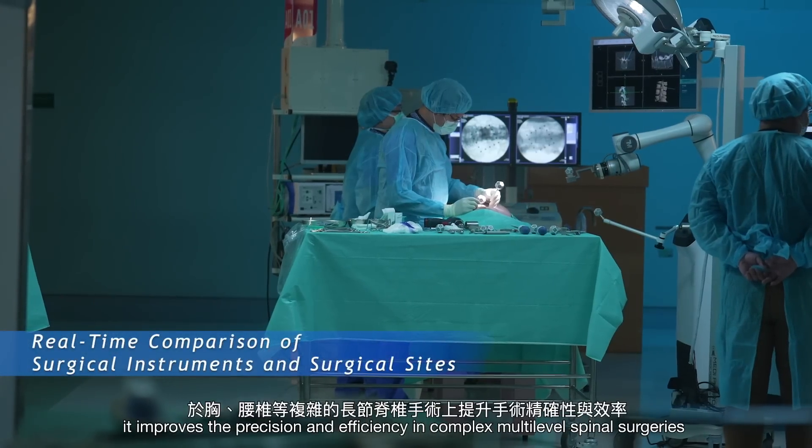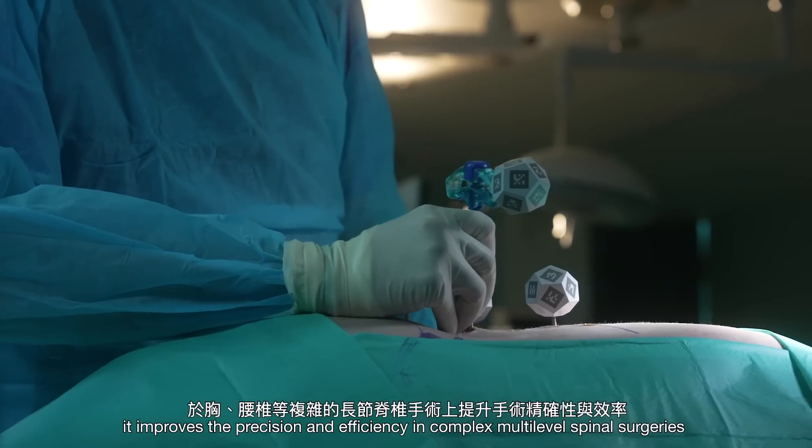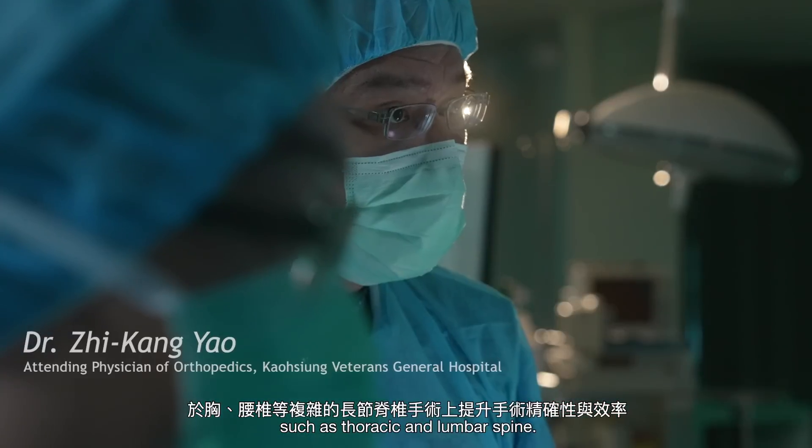Furthermore, it improves the precision and efficiency in complex multi-level spinal surgeries, such as thoracic and lumbar spine.